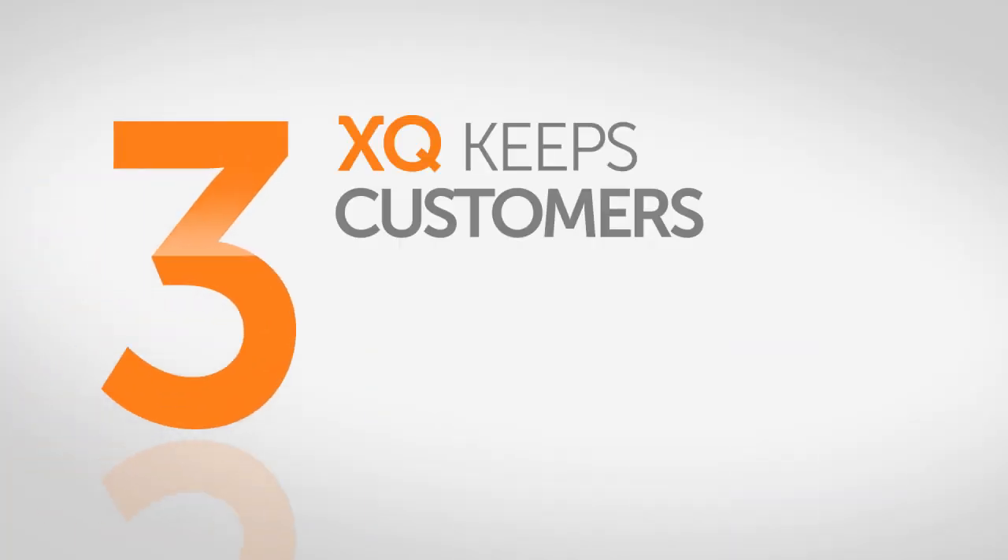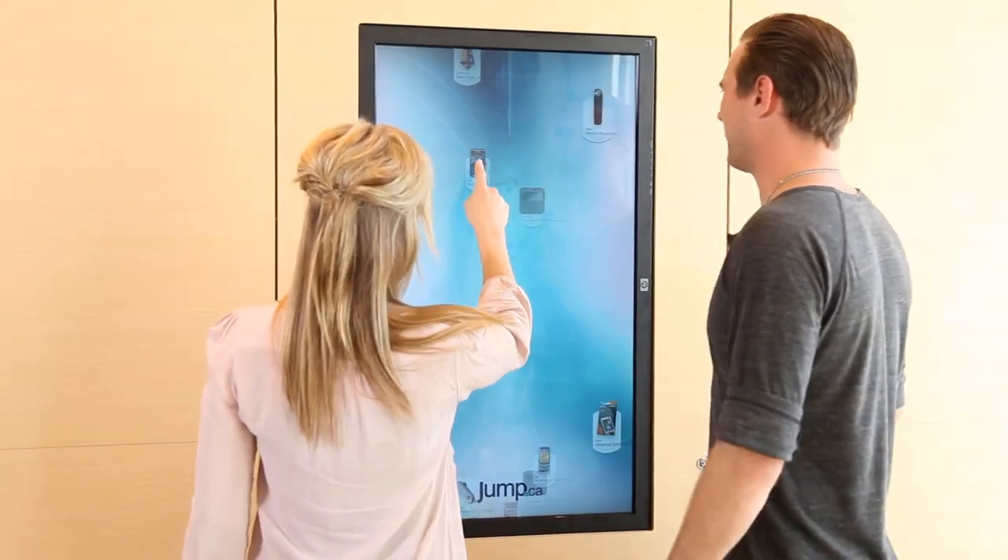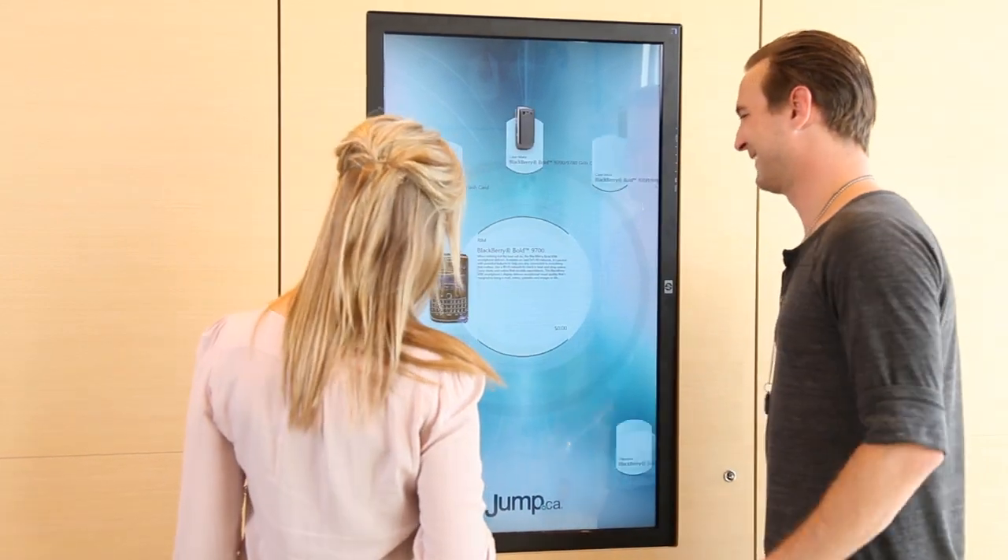Third, XQ keeps customers in the store until you are available. XQ engages and entertains customers as soon as they walk in, and keeps them busy until you're ready to help.